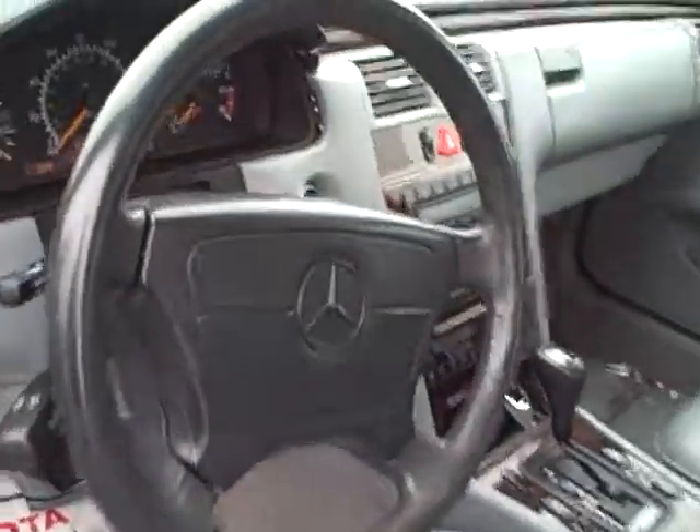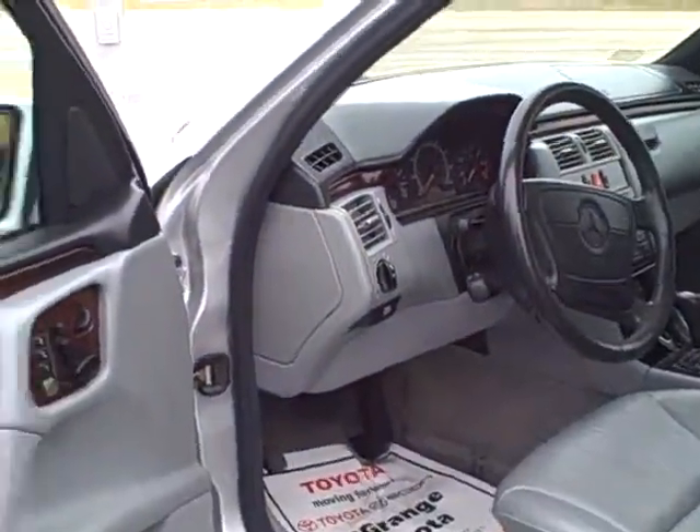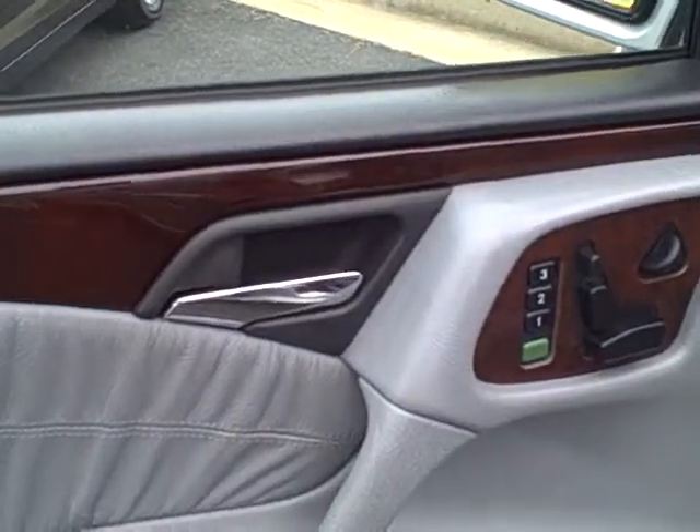I'll give you an idea of the interior — nice clean leather. It has 141,385 miles on it. Power memory seats on both the passenger and driver's side.